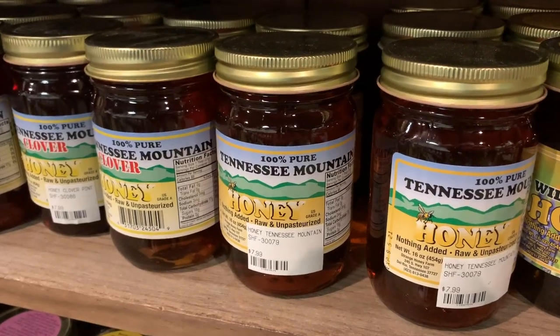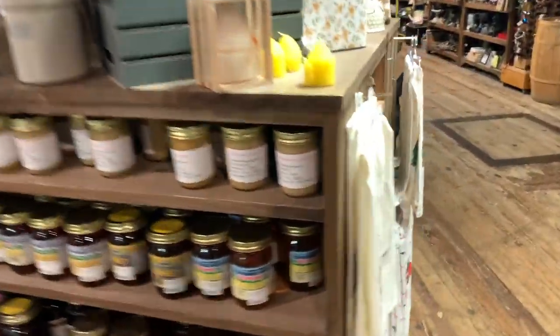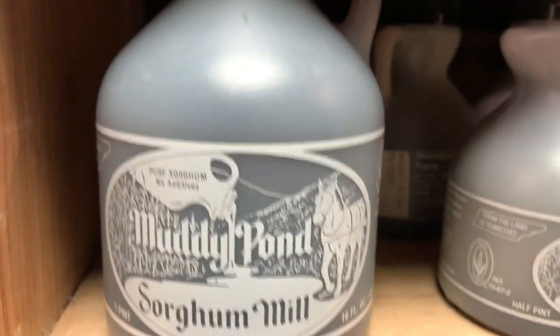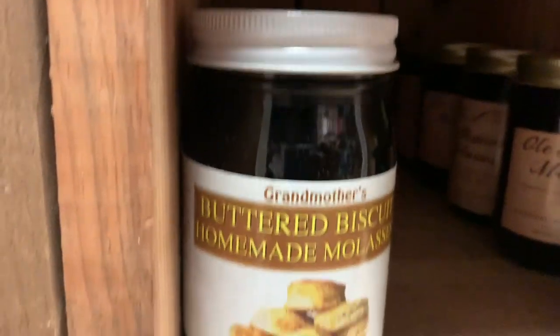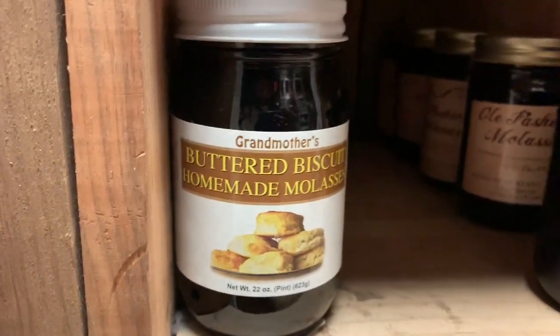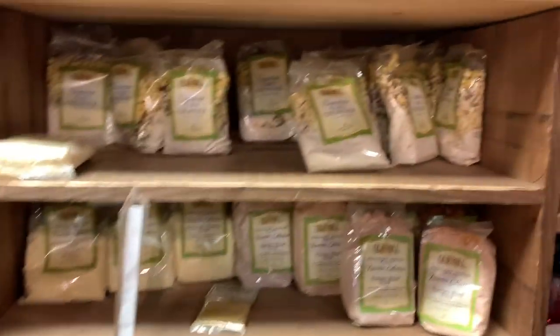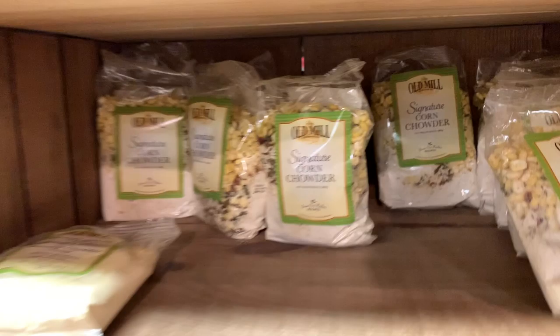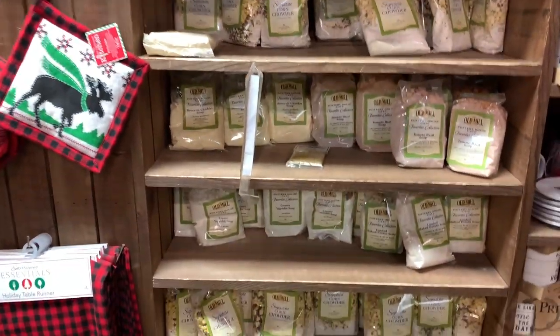You can also get 100% Tennessee mountain honey in here. Plain creamed honey - guys, this is local honey. Sorghum syrup, buttered biscuit homemade molasses, old-fashioned molasses. You see what's in this store? I can't believe what we've come across in here. Everything!